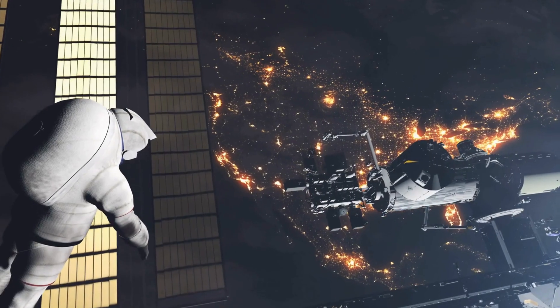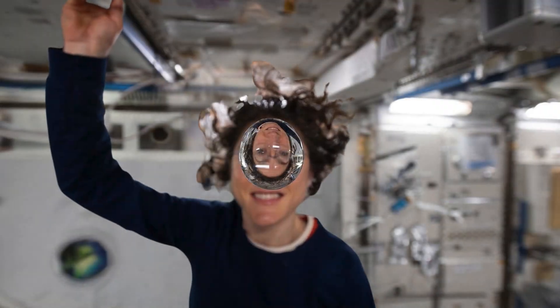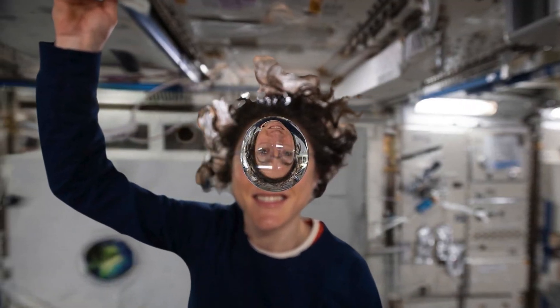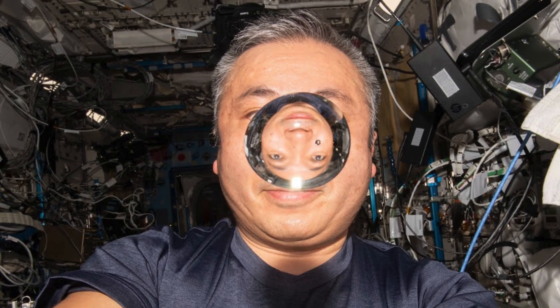Because there's atmospheric pressure inside the station, the water doesn't boil away. Instead, it stays in its liquid form and floats due to the microgravity, creating mesmerizing visuals of liquid behaving like a living, floating organism.